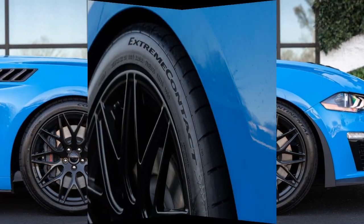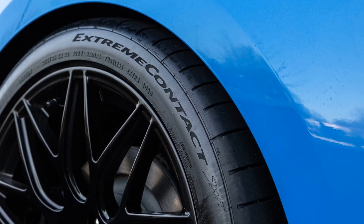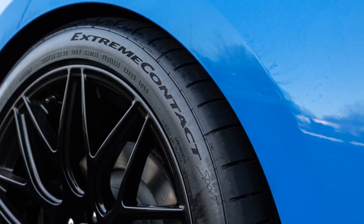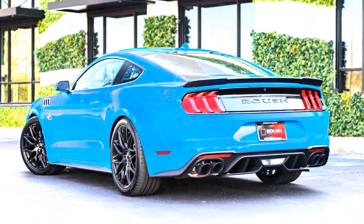Overall, the track pack offers a comprehensive set of upgrades for those looking to enhance their Mustang's track performance. While it doesn't add power, it provides improvements in handling, aerodynamics, cooling, and exhaust sound.